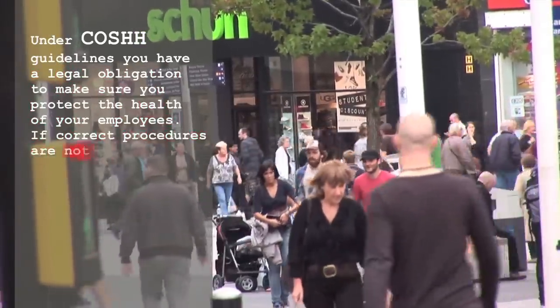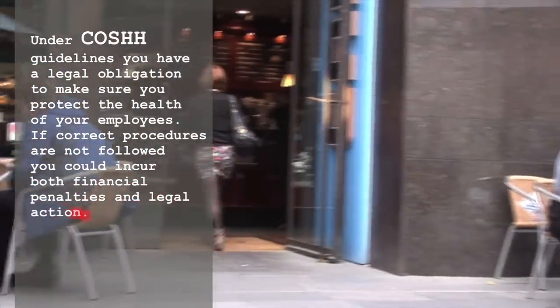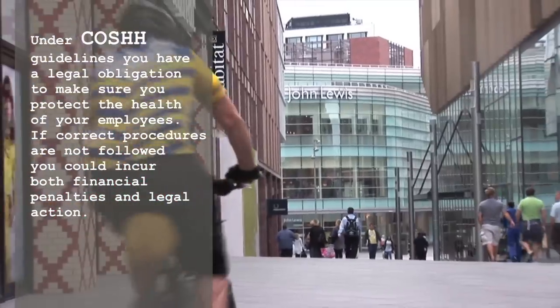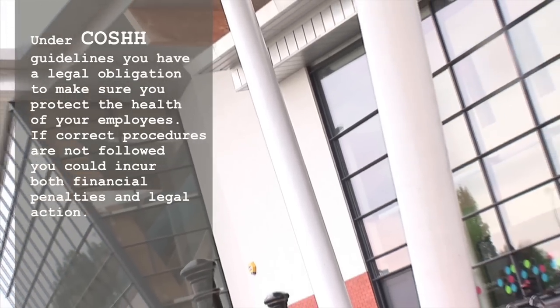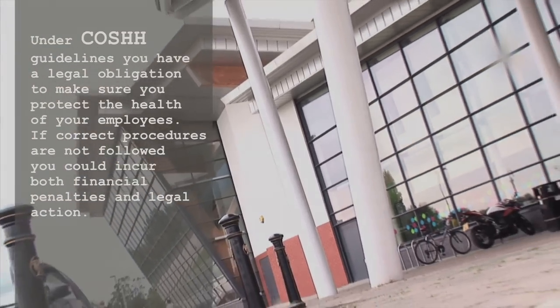Under COSHH guidelines, you have a legal obligation to make sure you protect the health of your employees. If correct procedures are not followed, you could incur both financial penalties and legal action.